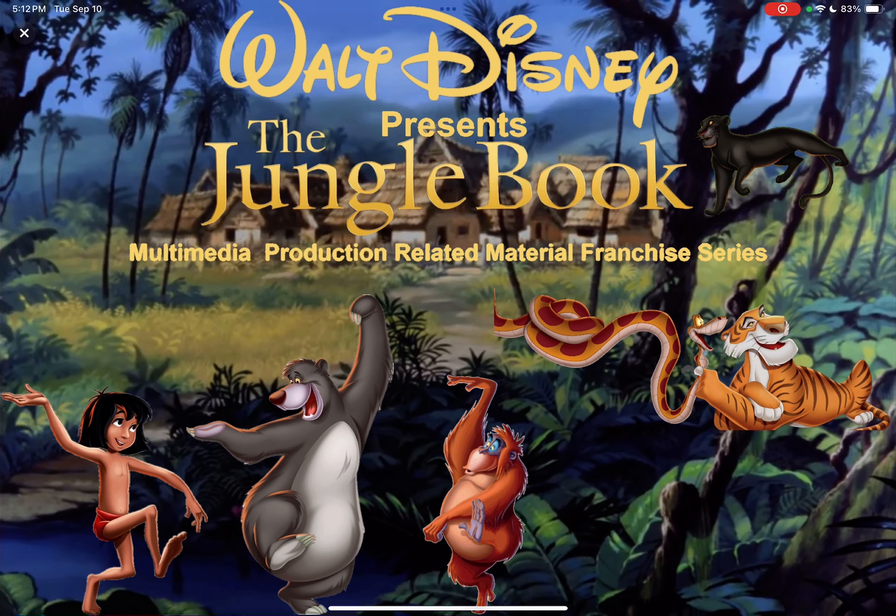Here you can see they're standing in front of the Indian Village — the characters: Mowgli, Baloo, King Louie, Shere Khan, Kaa, and Bagheera. And here in between and above the characters is Walt Disney Presents The Jungle Book Multimedia Production Relating Material Franchise Series. This is probably set in India, in an Indian Village and Jungle, in the Asian country, from the mid 19th century to the mid 20th century.